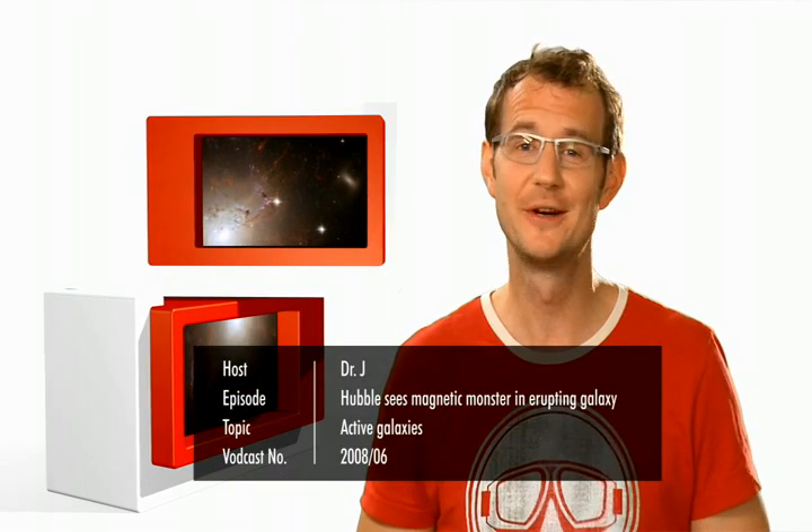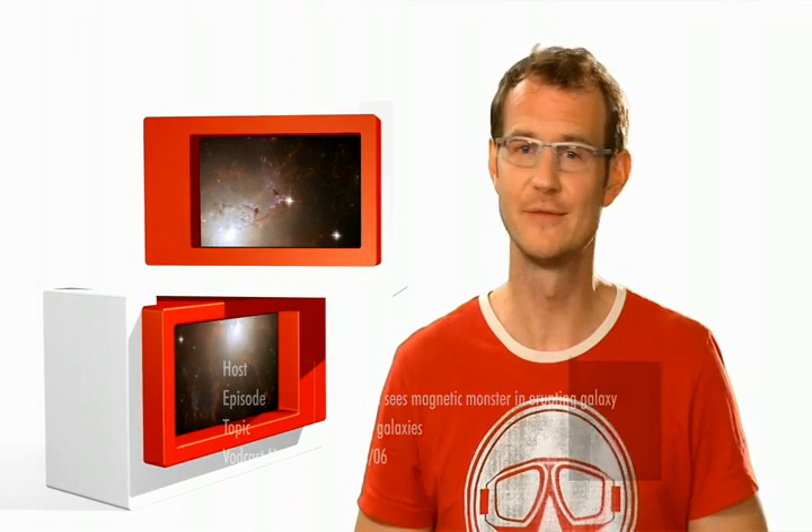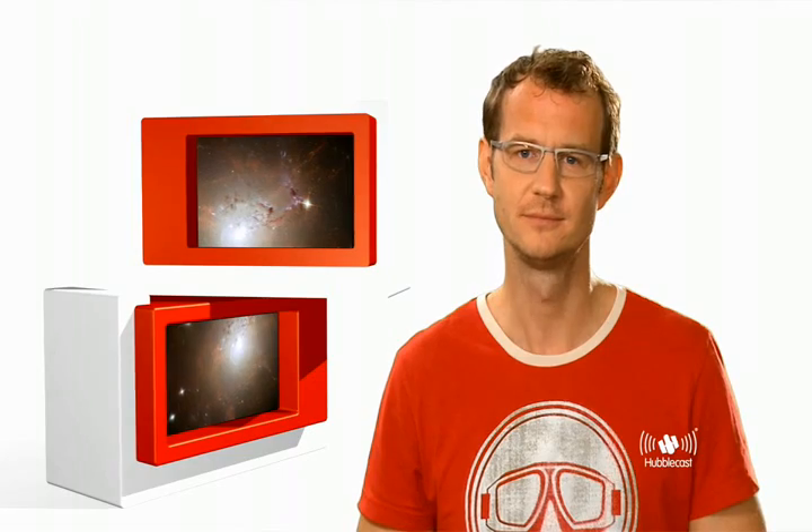Hi and welcome to another episode of the Hubblecast. Today we are going to interrupt our series of seven Hubblecast specials to bring you a breaking news story. Now this doesn't happen very often, but the subject of today's show is in fact completely invisible. And no, I'm not talking about dark matter — I'm talking about magnetic fields.